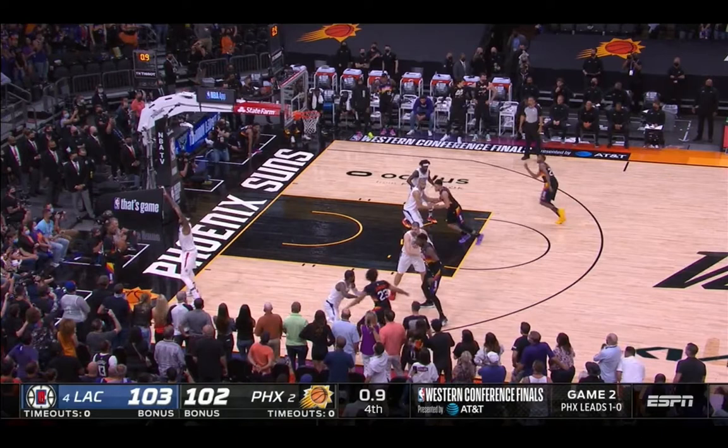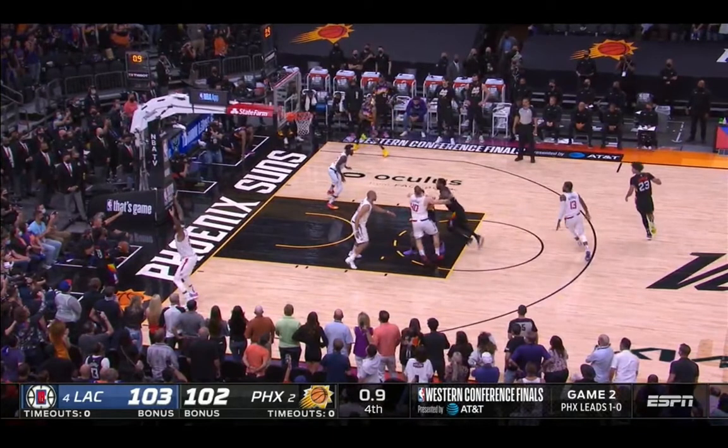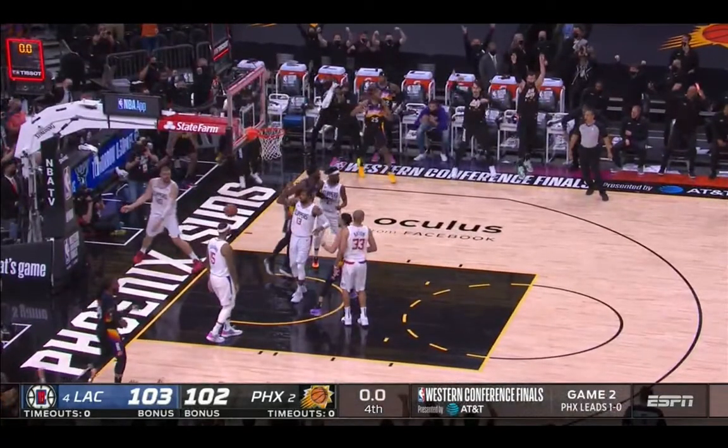Let's take a look at the final play. There's only 0.9 seconds on the clock — they set a screen on Zubac and Aydan gets a great alley-oop off a great pass from Crowder.